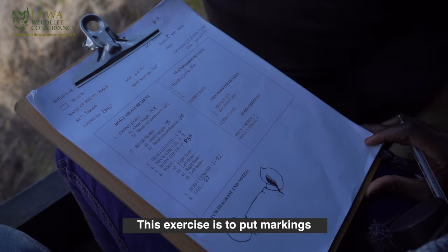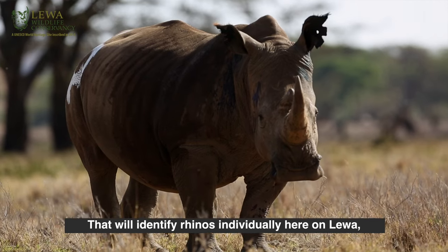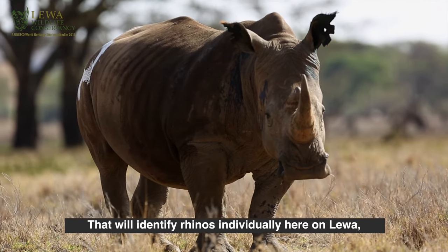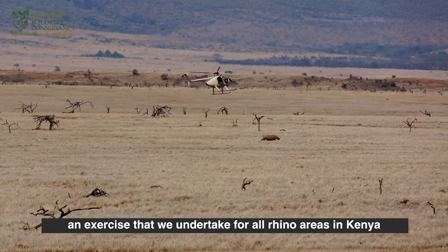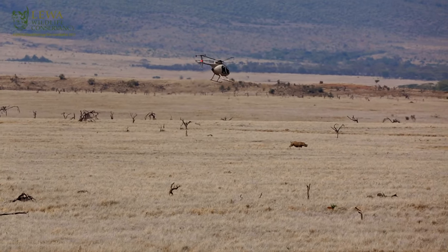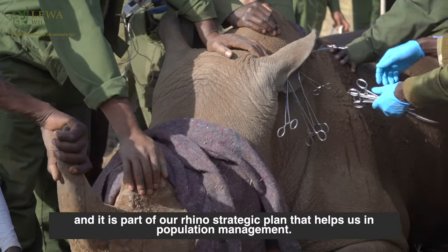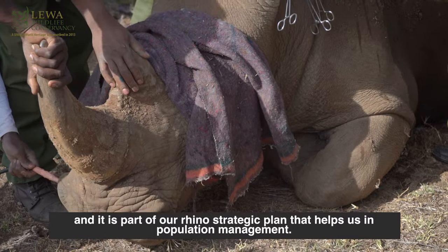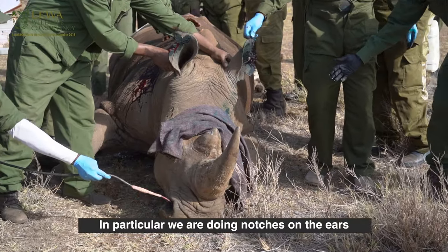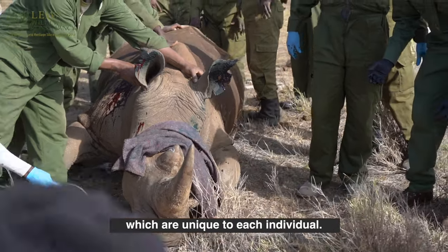This exercise is to put markings that will identify rhinos individually here on Ndewa. It's an exercise that we undertake for all the rhino areas in Kenya, and it is part of our rhino strategic management of the populations. In particular, we are doing notches on the ears which are unique to each individual.